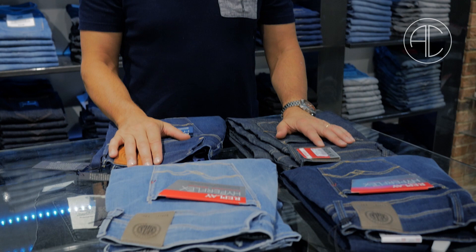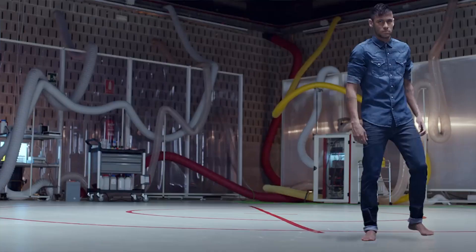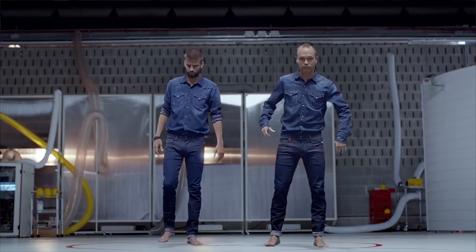Today we're going to be talking about Replay Hyperflex jeans. We've been selling jeans here in Accent for 34 years, almost 35. And this is by far and away the best selling jean we've ever had in Accent.